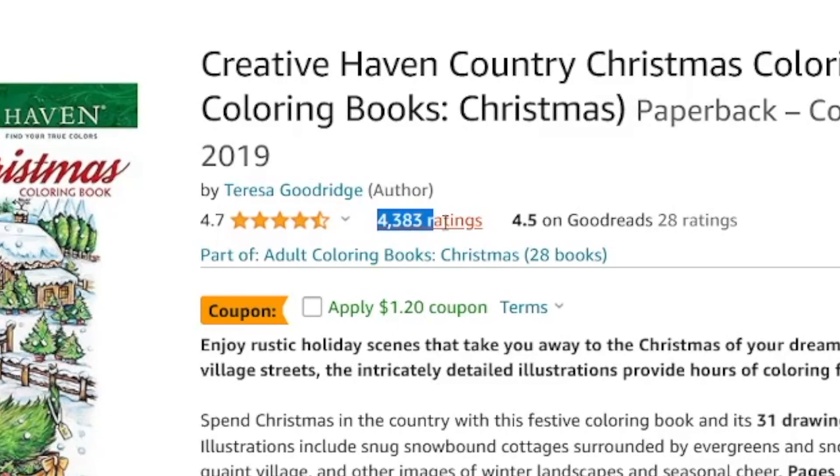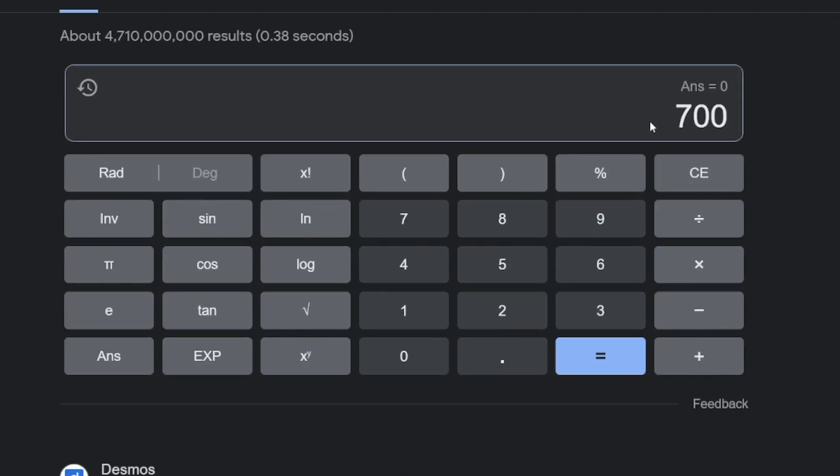This book has more than four thousand ratings, and I can guarantee it has been sold over seven thousand times. The reason is that not everyone leaves a review after a purchase. So if you take seven thousand and multiply that by six dollars, that's forty-two thousand dollars for a coloring book.